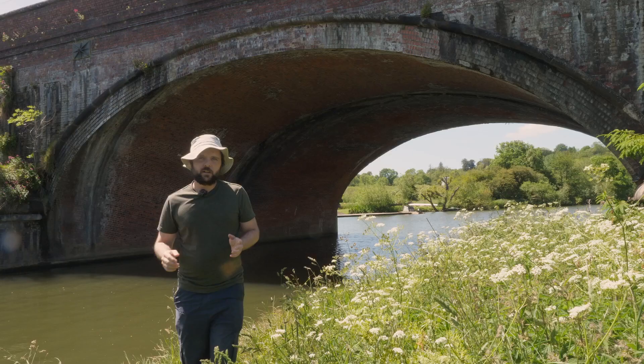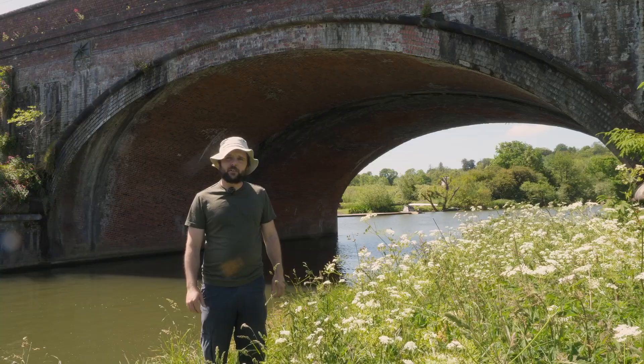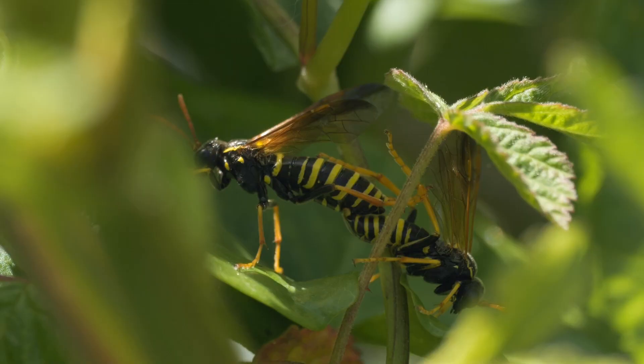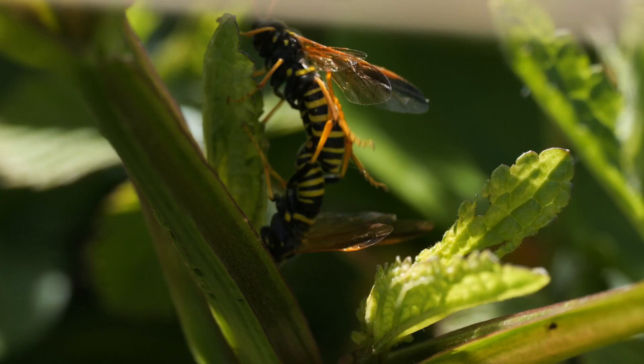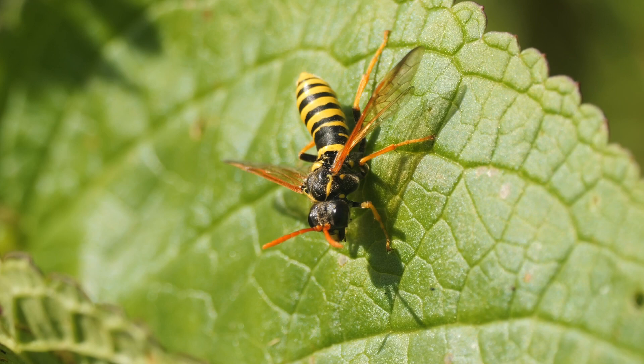Unfortunately, I missed them taking off. I've not been able to find any adults sat out on any of this vegetation, but I'm going to have a look around. A bit further downstream, I came across these figwort sawflies. There was also a mating pair, and the male did try and interrupt, but gave up in the end.